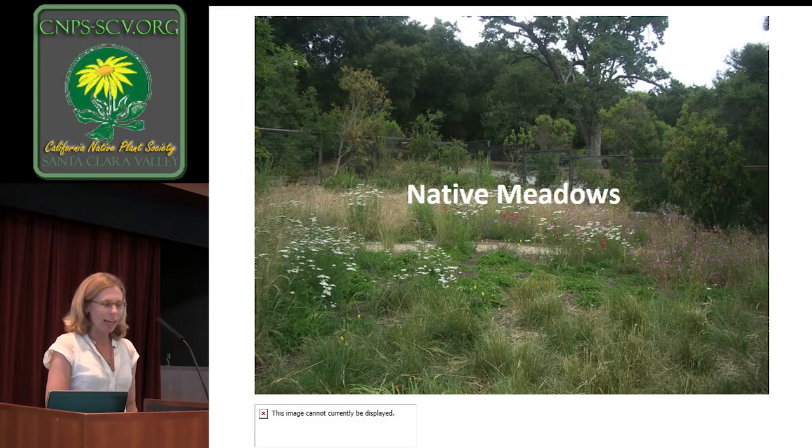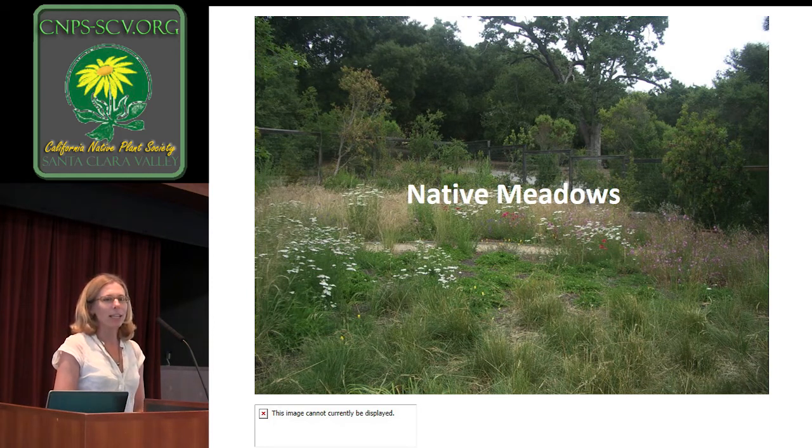I am with ACTERRA, and for those of you who don't know, we are a non-profit based here in Silicon Valley, and we basically give people the tools to live more sustainably. As the director of the stewardship program, what I do is oversee a lot of projects we have related to land stewardship.